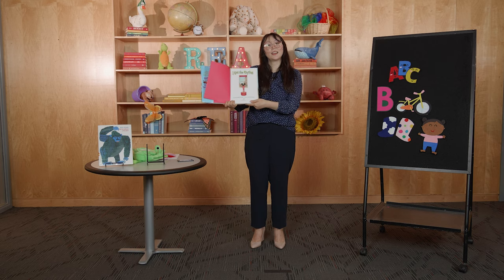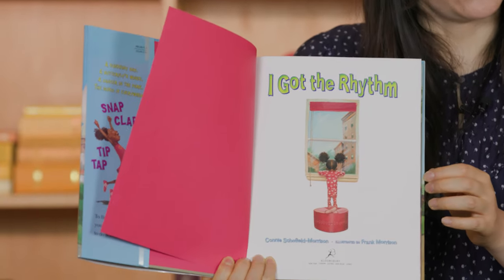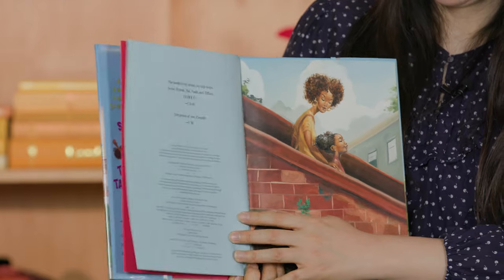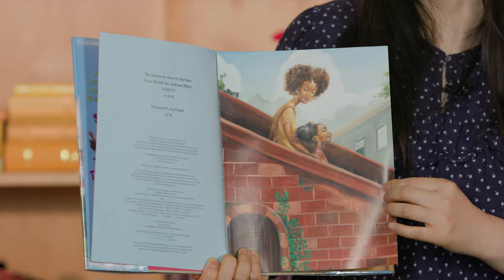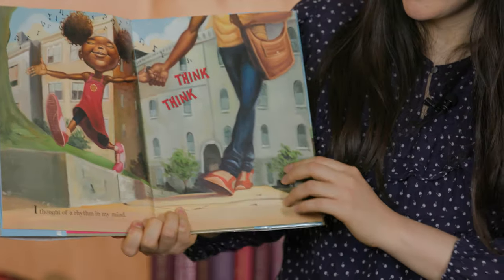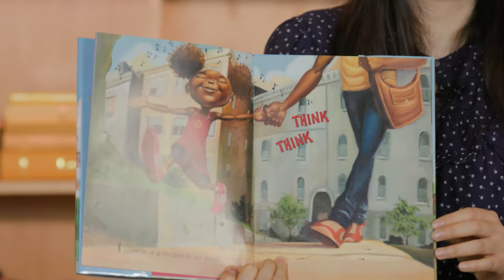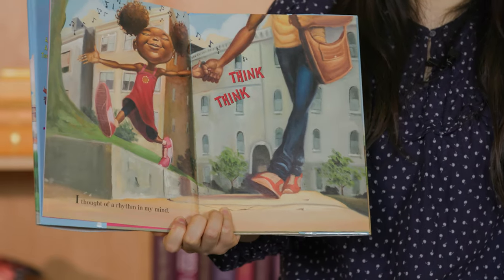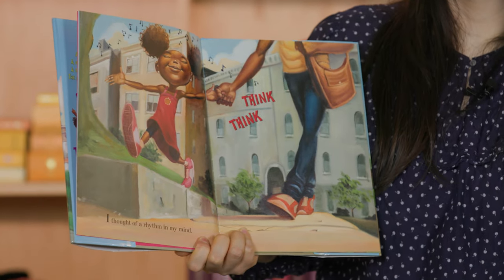Oh, look! I see a little girl and she's looking at the window. And here they're going somewhere — I wonder where they're going. I thought of a rhythm in my mind. Inventé un ritmo en mi cabeza. Look, it says: think, think. Hmm, hmm.